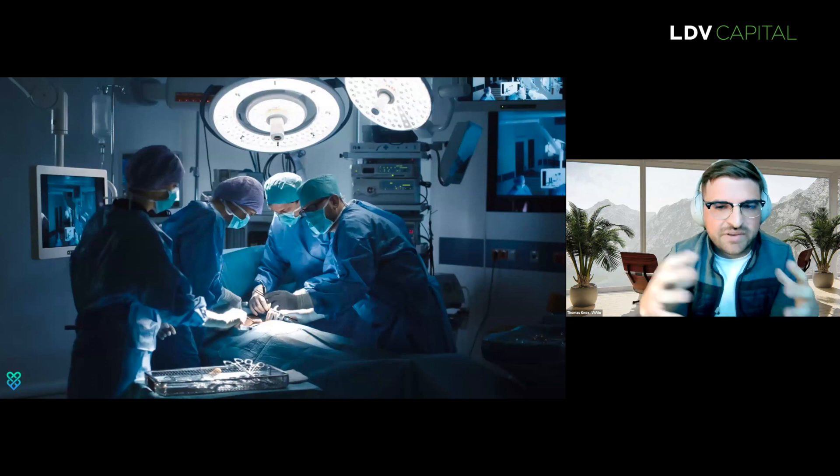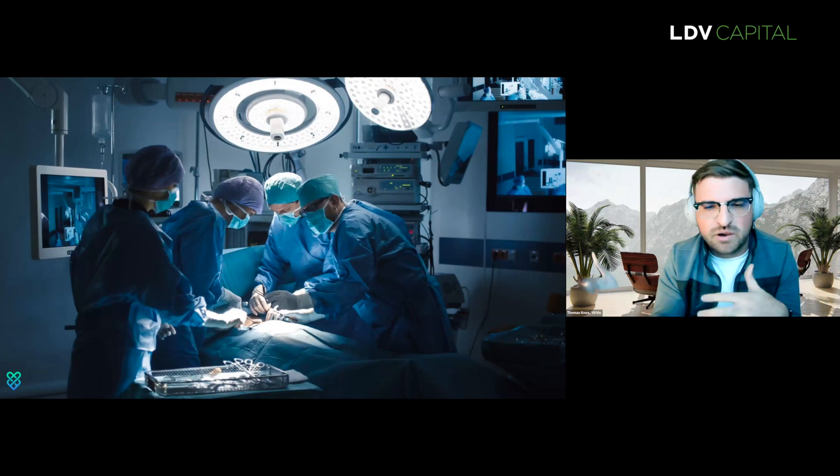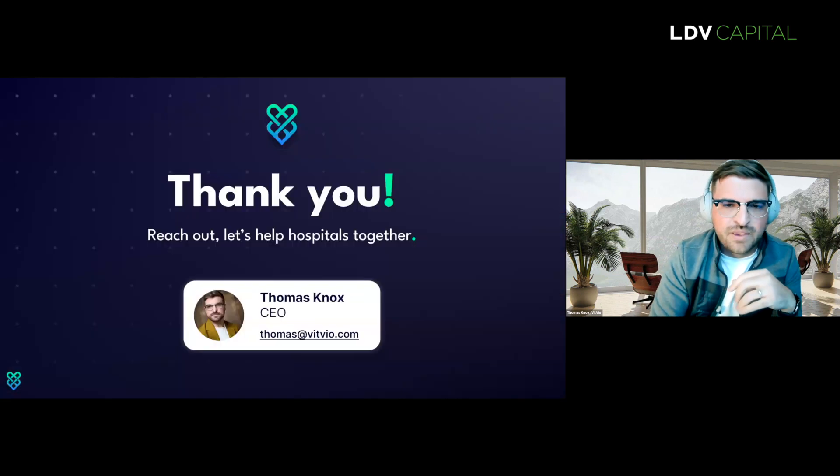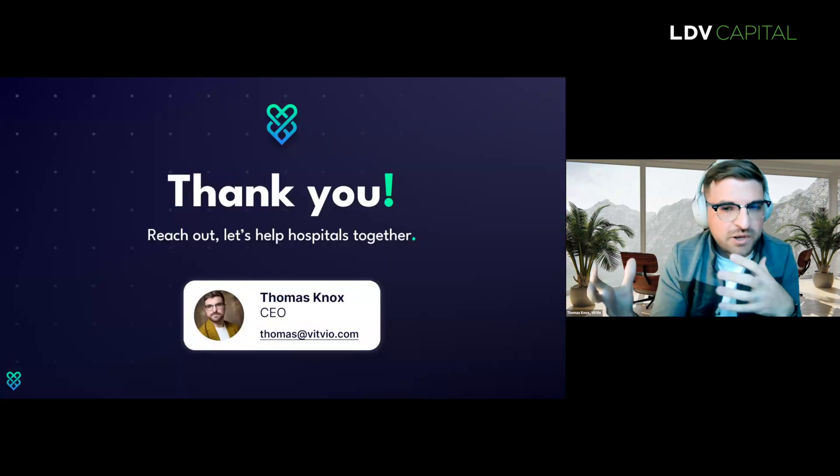Ultimately, our goal is to alleviate the pressure on the healthcare system, the staff, and the ORs by leveraging vision systems and automation both in and out of the operating theater to complement these difficult processes. By doing this, we're trying to allow the staff to focus on what's most important — the patients. Thank you so much for your time. If you like what we're working on, reach out — we're always looking for new hospitals to work with or amazing talent to join our team.